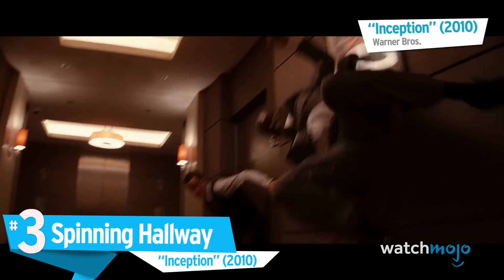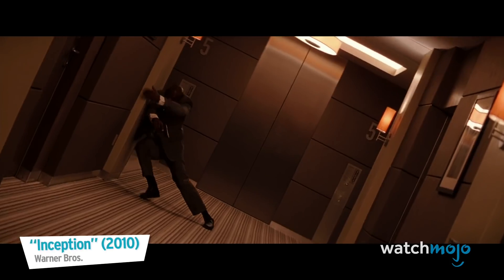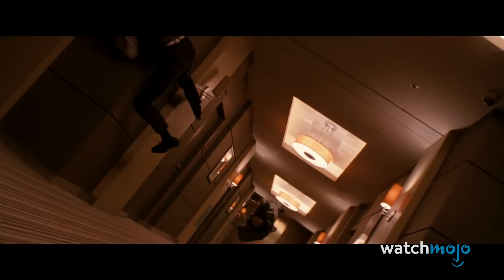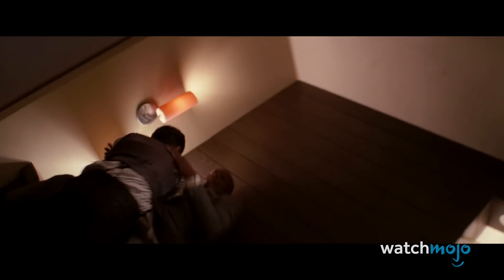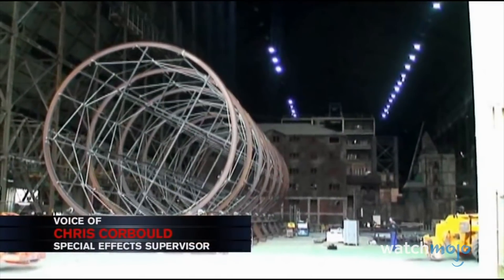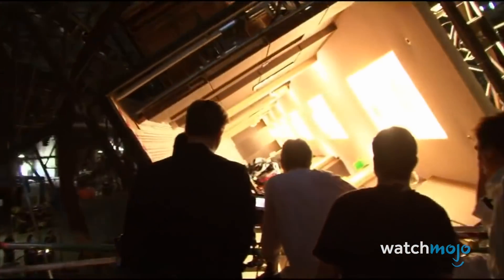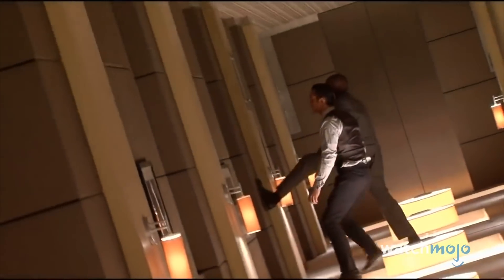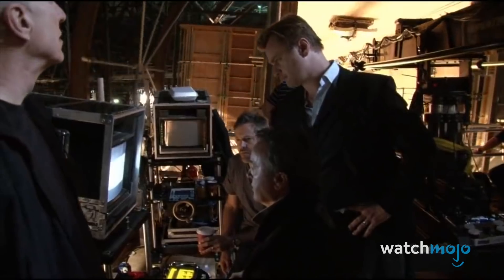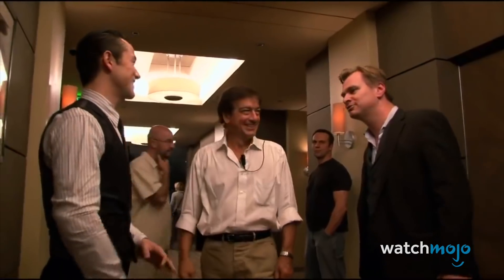Number three: Spinning Hallway — Inception. Christopher Nolan is a big fan of practical effects, sometimes going to mind-boggling lengths to get the shot. In 2010's Inception, two characters fight in a hallway but gravity shifts, with them fighting on the walls and ceiling. All of this was achieved with strict choreography, a few wires, and a huge rolling hallway set that was turned as the actors fought each other. The camera was suspended on the end of a huge telescoping arm, and the only lighting available was that provided by the wall lamps and light bulbs seen in the scene.